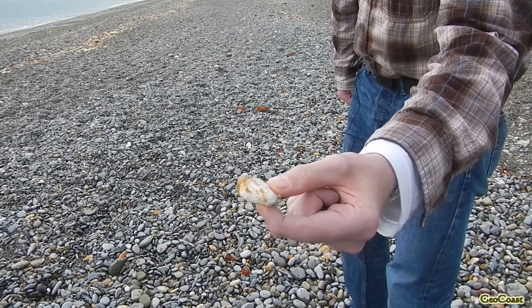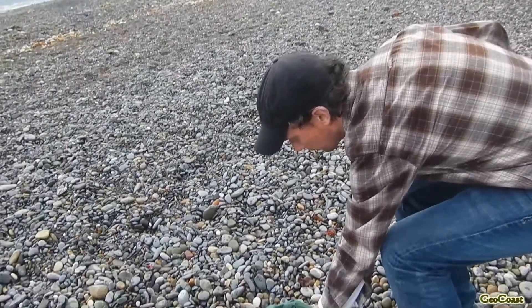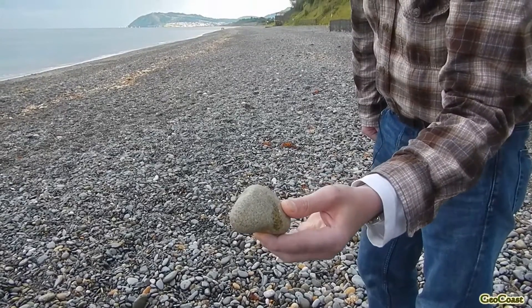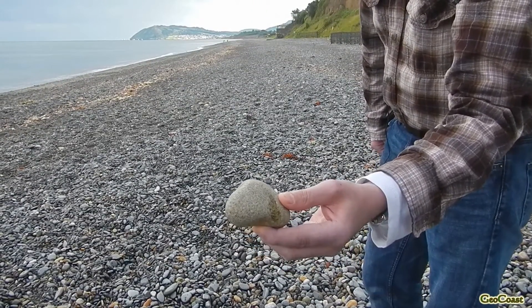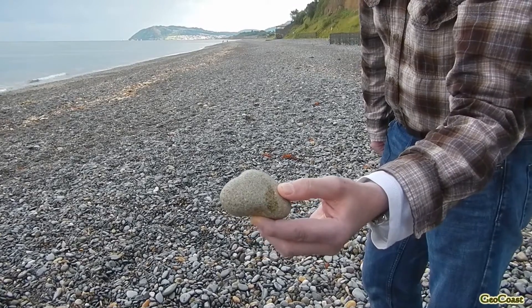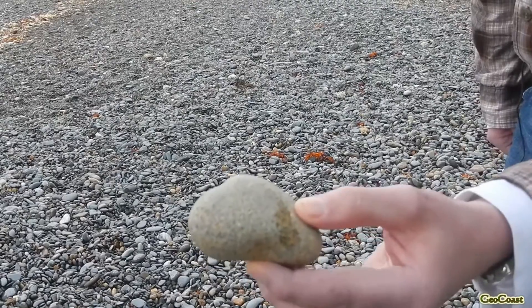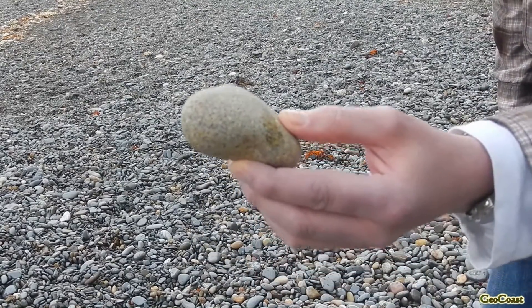We also have fragments of a very identifiable granite — this is the Ailsa Craig granite from Scotland. It's about 60 million years old and contains fragments of a blue mineral called riebeckite, a very characteristic mineral. We're fairly confident that these granite fragments came from Scotland.